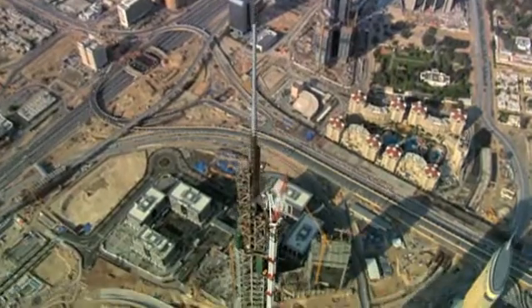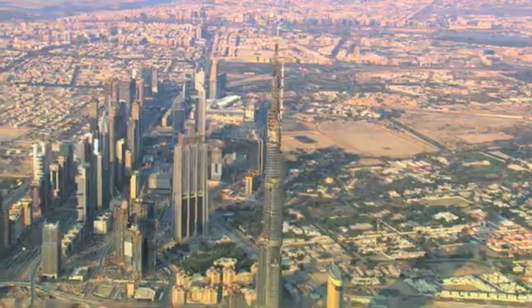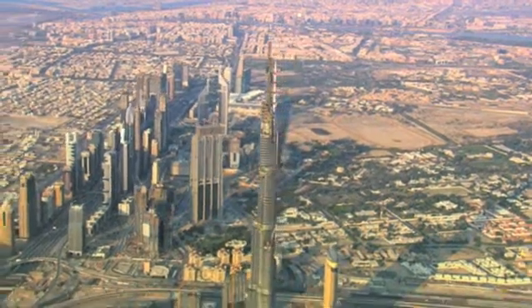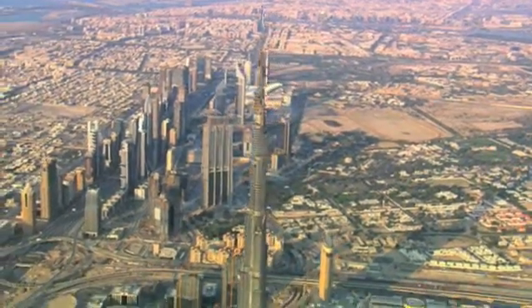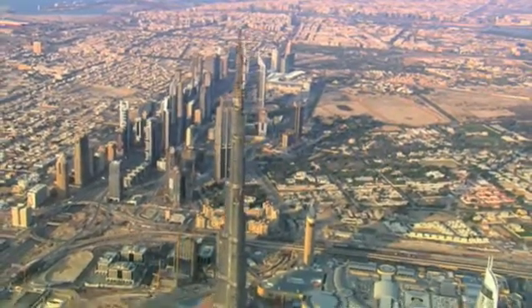The Burj Dubai is the ultimate symbol of what mankind in modern engineering can achieve. Or in the words of project developer Emaar Properties, it is an unprecedented example of international cooperation and a beacon of progress for the entire world.